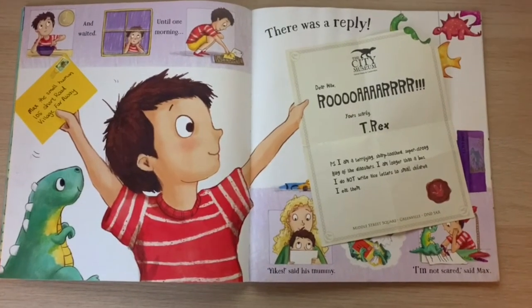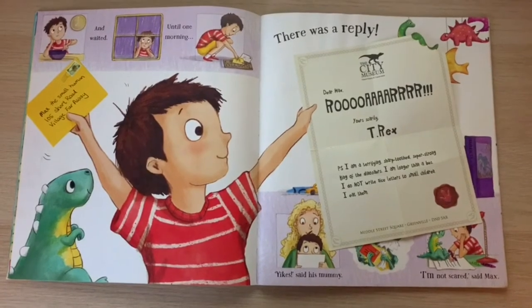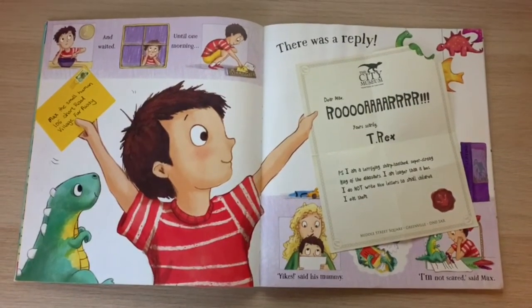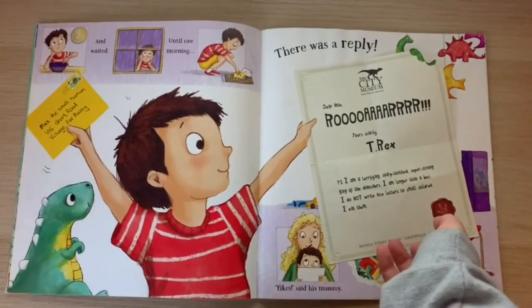"P.S. I am a terrifying, sharp-toothed, super-strong king of the dinosaurs. I am longer than a bus. I do not write nice letters to small children. I eat them." Oh dear!